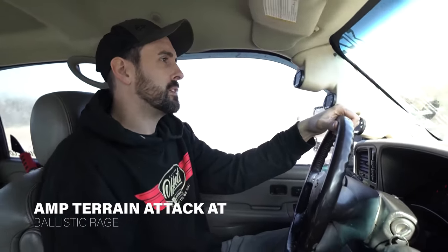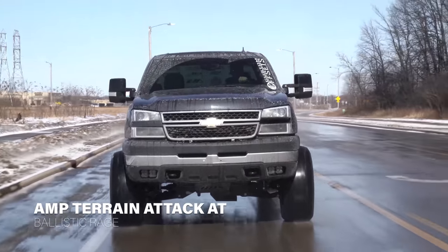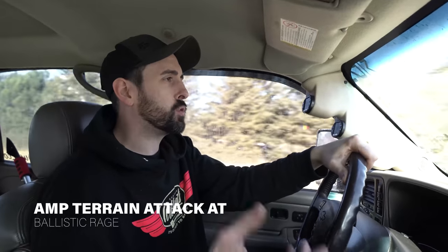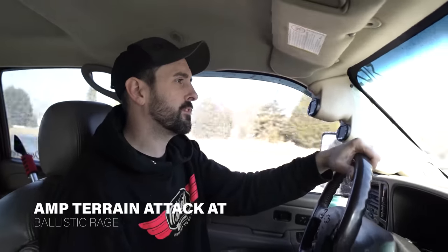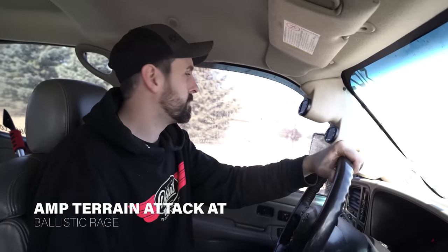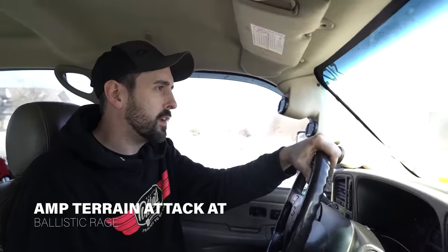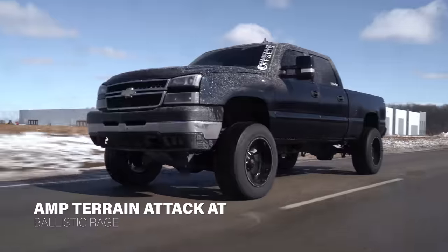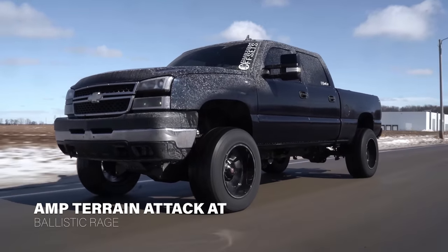You can definitely hear the hum, and it's going to be the voids in that tread design — the air coming across them, especially being 12 wide and sticking outside the fender. The more air you have coming across those voids, you're going to get that tire noise. Not loud noise — if you had the radio on with the exhaust, you're not even going to hear the tire. Very little feedback in the steering wheel. A lot of times these more aggressive tires, you can feel it in the wheel and in the floor.